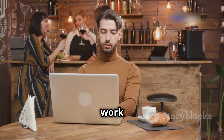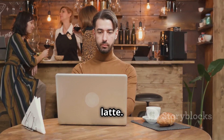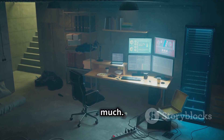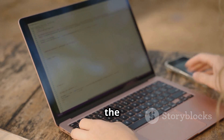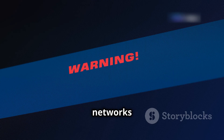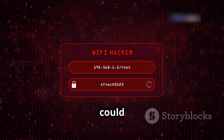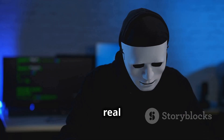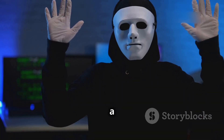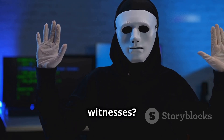In movies, hackers work from random coffee shops, breaking into banks while sipping a latte. But in reality, not so much. Sure, you can connect to public Wi-Fi, but that's about as far as the realism goes. Public networks are notoriously insecure — anyone with the right tools could be snooping on your traffic, potentially intercepting sensitive information. And would you really risk a high-stakes cyber operation in a public place surrounded by potential witnesses?